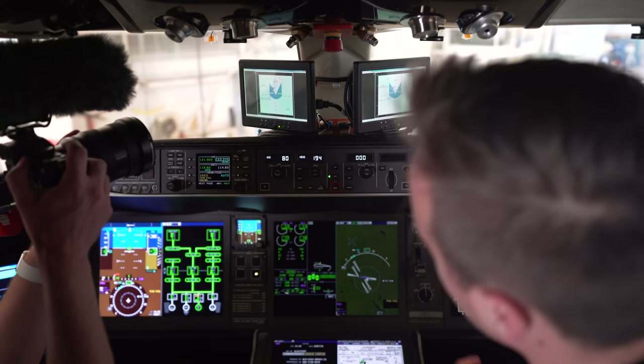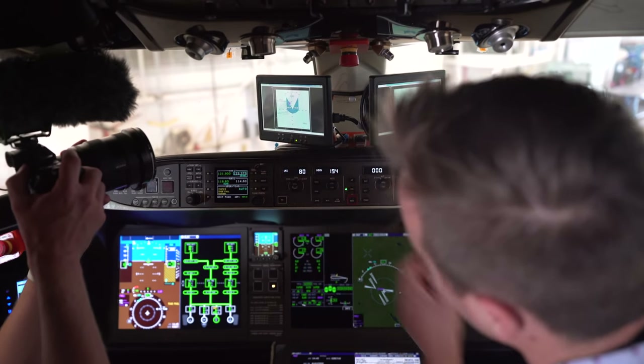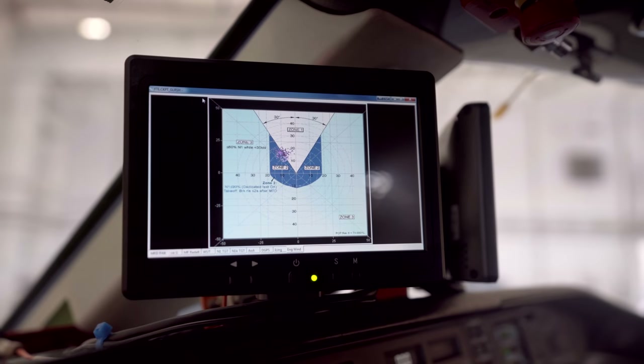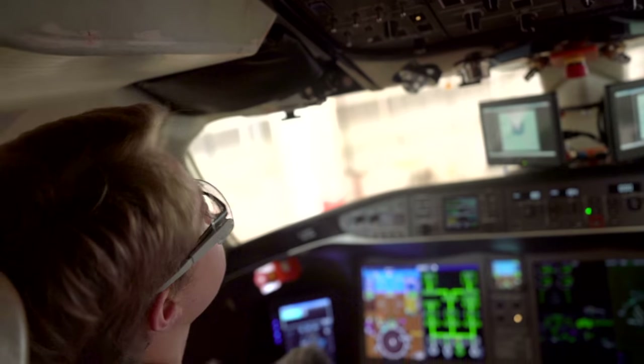The flight test engineer can push additional data to the cockpit. This currently is a wind readout — it's reading our weather station outside and showing where the wind dot is relative to the airplane's heading.